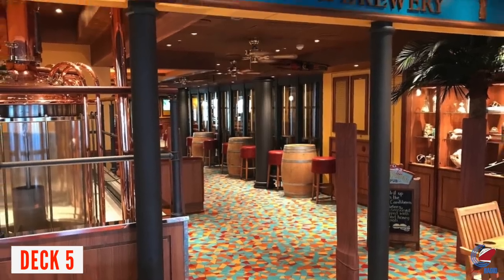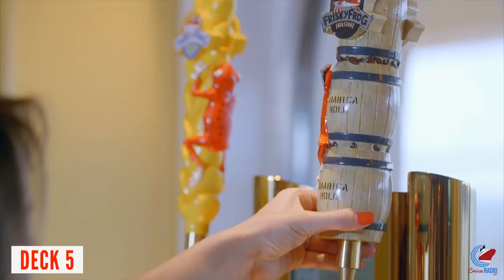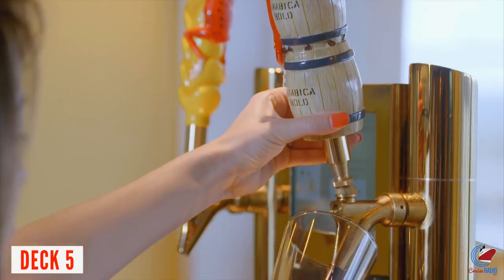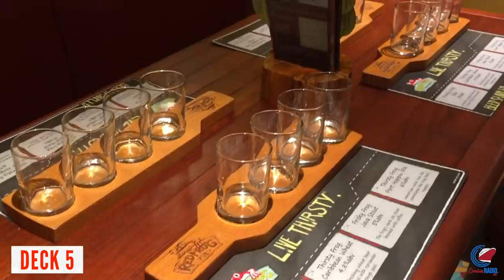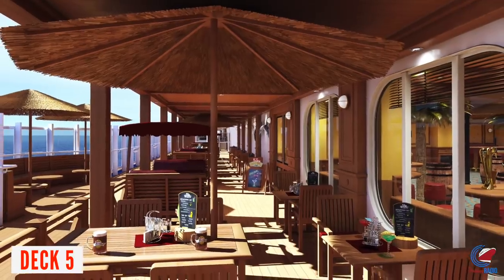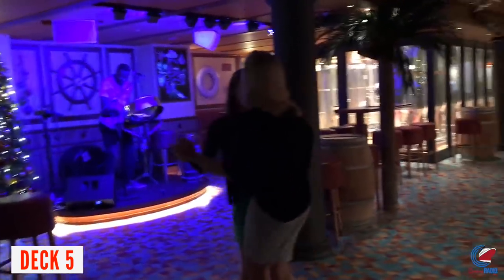Behind Pixels, you'll find the Red Frog Pub — always a fun place where they brew their own beer. They also have tabletop beer machines and two bartenders always on duty. They give a brewery tour for an extra fee of around $14.95 or $19.95, where you get to sample beer with the brewmaster on board. There are also some really talented musicians in the Red Frog Pub.